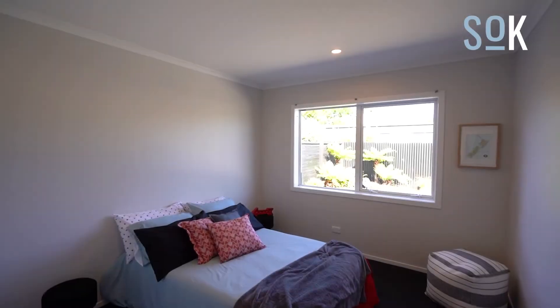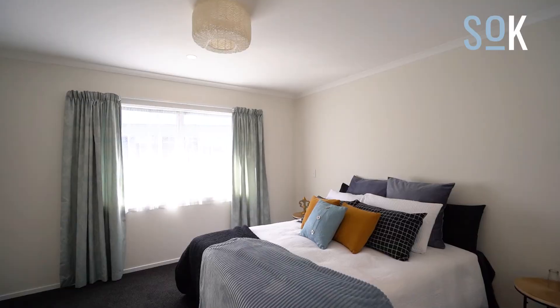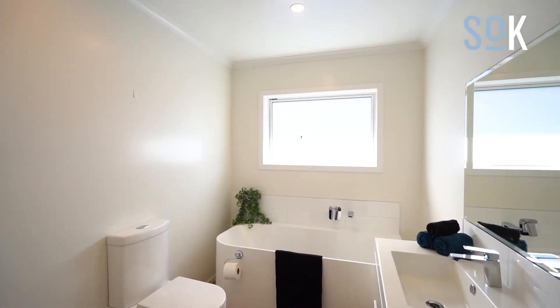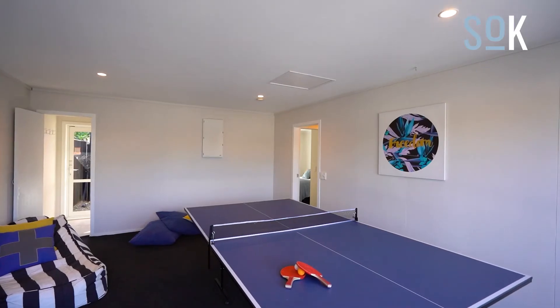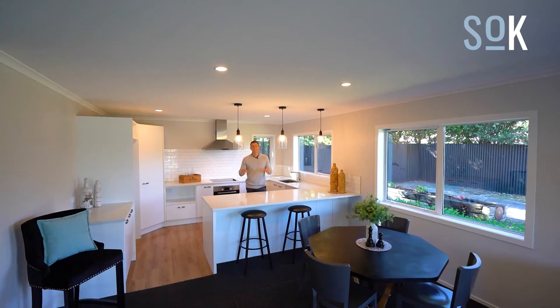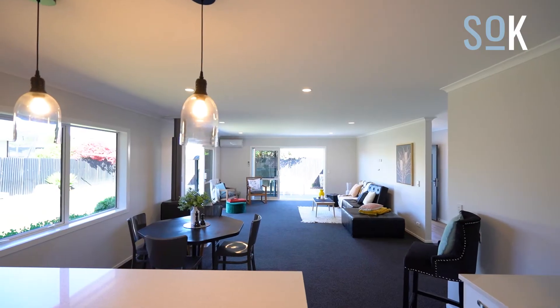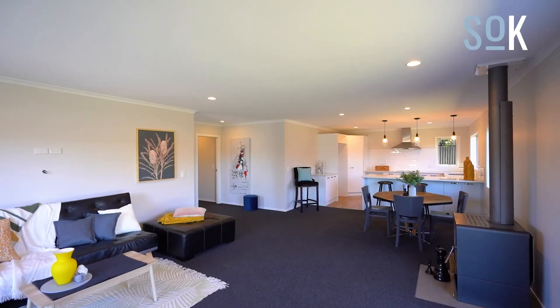The house features four bedrooms and two bathrooms, and the garage has recently been converted into a rumpus or second living. This is definitely my favourite area of the house. It's open plan, which means you can be busy in here and still stay connected to everything that's going on around you.